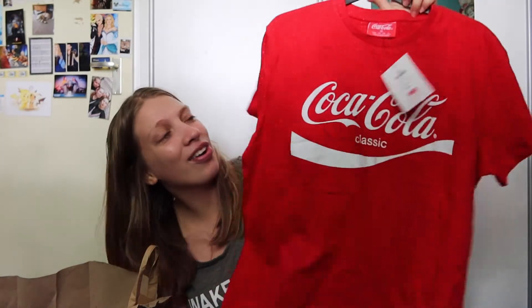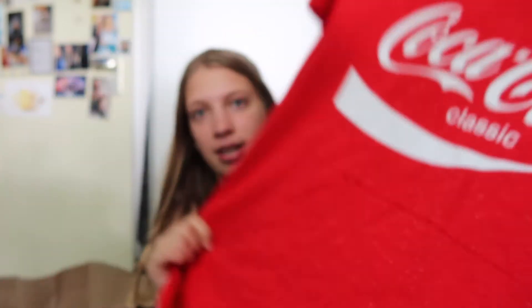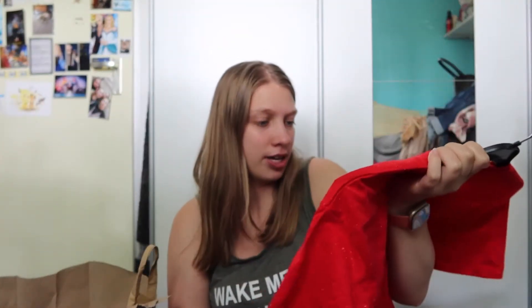Then I got another official licensing item — I got a Coca-Cola shirt. I've been wanting one for so long and I just couldn't find them, and now they have these very cute ones. It has little white dots all over it. This was eight euros and I got a size large.